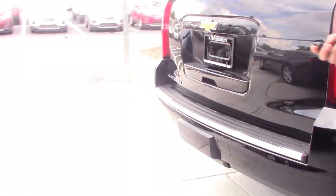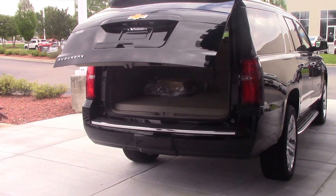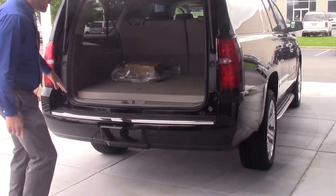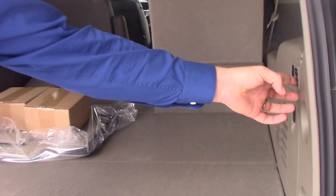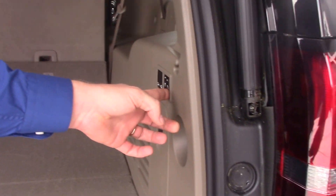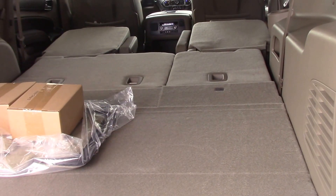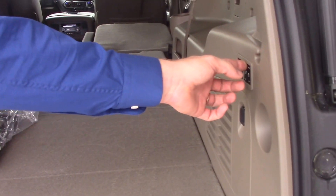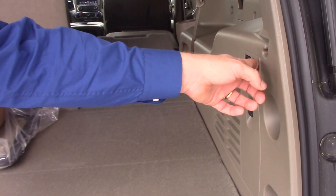Let's check out the trunk. Power lift gate. Got plenty of room, but you can make it even more — just hit these buttons here and the third row goes right on down. You can fold those other two seats up too. Simple as that. Bring them back up when you're done. Just a really, really nice vehicle.